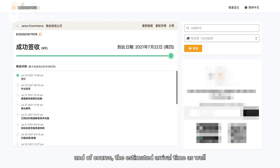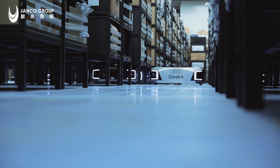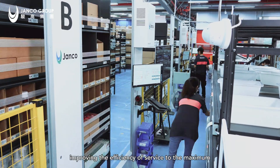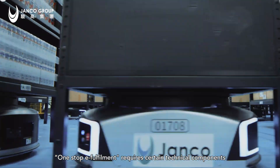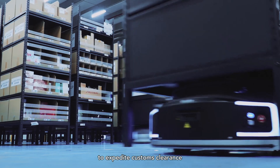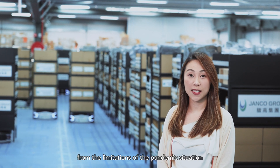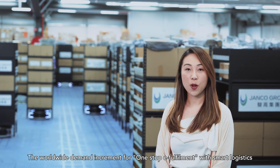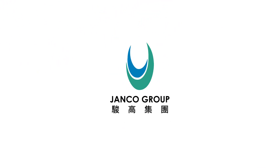Throughout the whole process, each scan refers to its related milestones — consumers can always track the delivery process, the location of the goods, and the estimated arrival time. Since implementing the AMR system, the accuracy of picking and packing increased to 99.99%, improving the efficiency of service to the maximum. One-stop e-fulfillment requires certain technical components, including API connection with order management systems and expedited customs clearance. With e-commerce retail having dramatically grown due to the pandemic, the worldwide demand for one-stop e-fulfillment with smart logistics is undoubtedly worthwhile. Contact us for more.